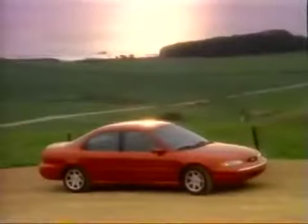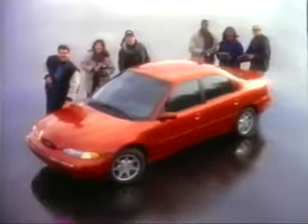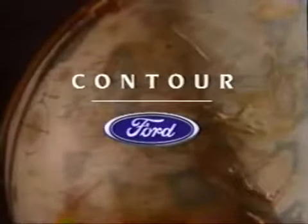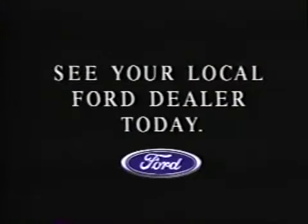Ford's world car for the 21st century. Now you've seen the totally new Ford Contour in action. But to truly experience Contour, you've got to test drive one for yourself. See your local Ford dealer today.